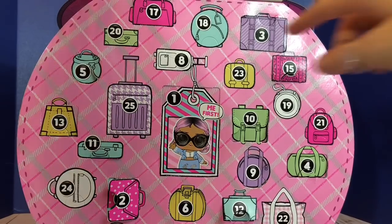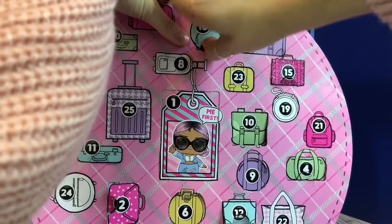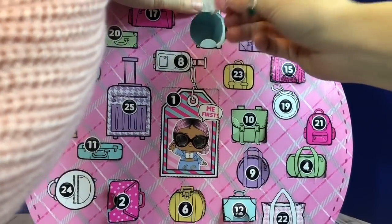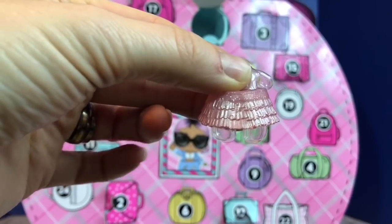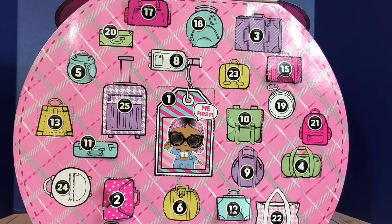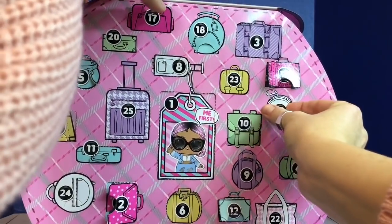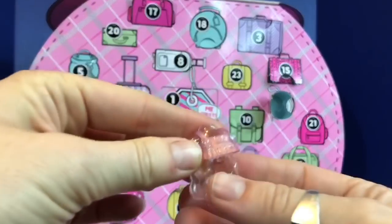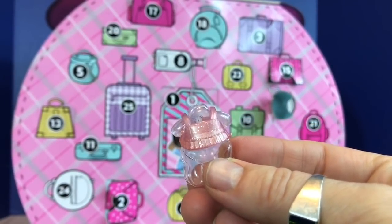Number 18, number 19 — the round blue bag. A pretty pink sparkly ruffle skirt. Number 19 — the little round white purse. And a little matching sparkly ruffle pink top. Super cute.